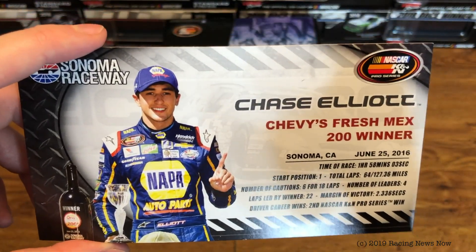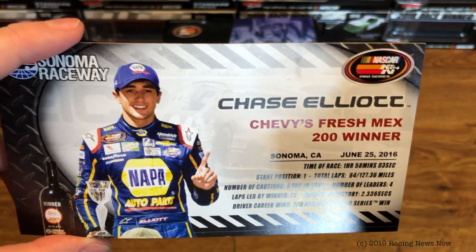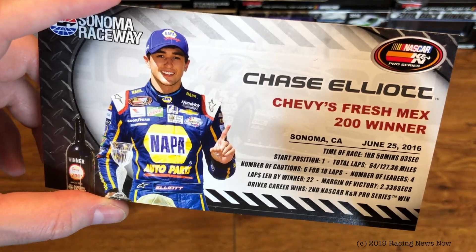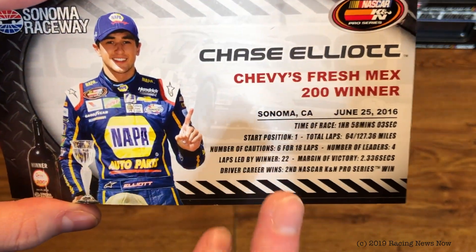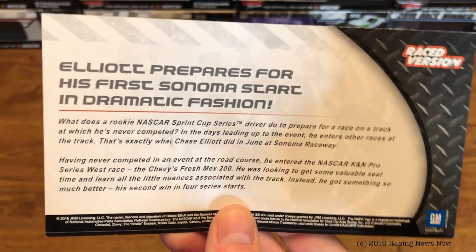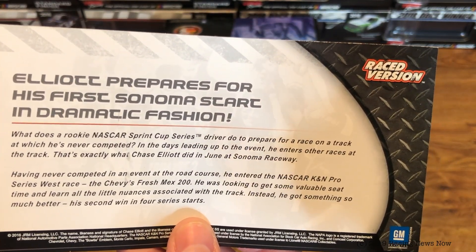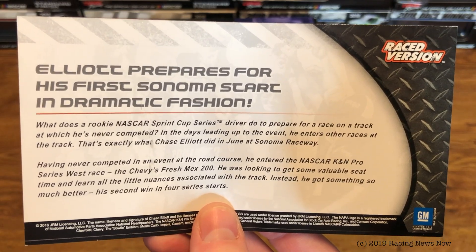The only thing that comes in the box is the race winner card — Chase Elliott, Chevy's Fresh Mex 200 winner, second K&N Pro Series victory. On the back: Elliott prepares for his first Sonoma start in dramatic fashion. You can pause to read that if you want to.